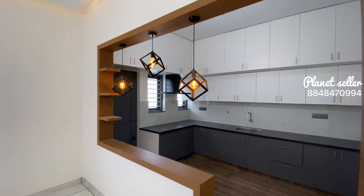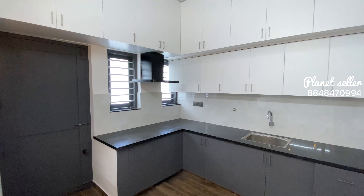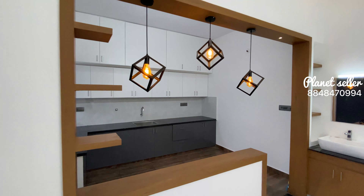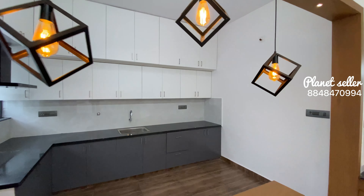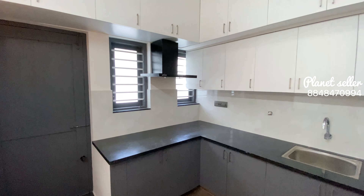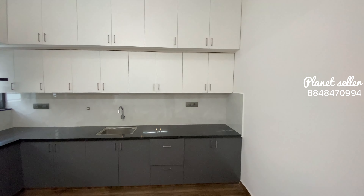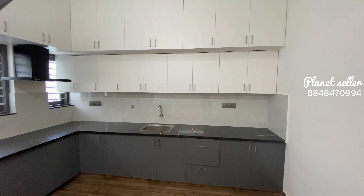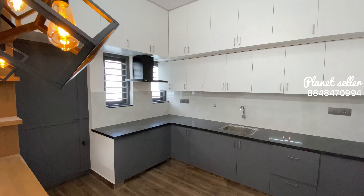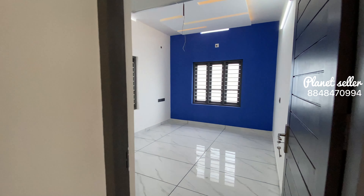We will be able to install an open kitchen here. We will install three fancy lights in the open kitchen. The kitchen cabinets will be installed in HDF. We will also install an electric chimney and wooden tiles in the kitchen.